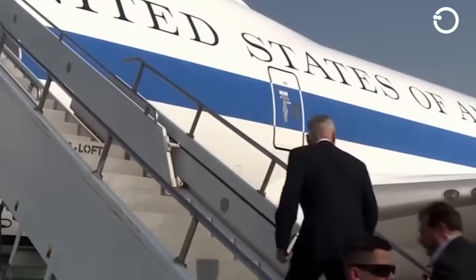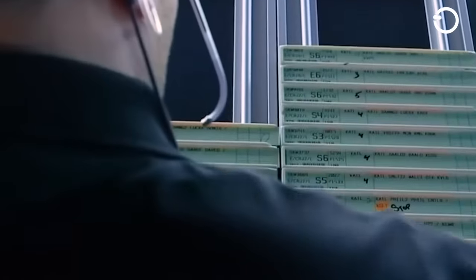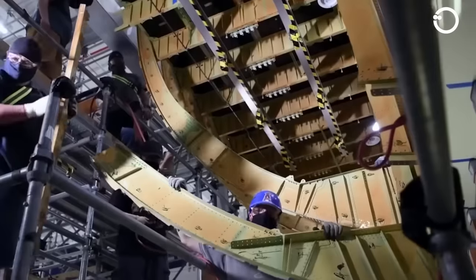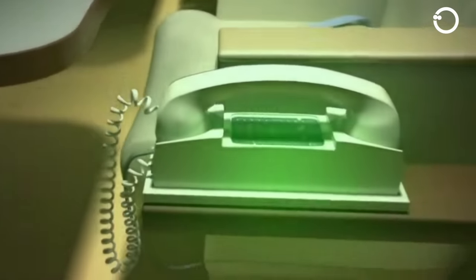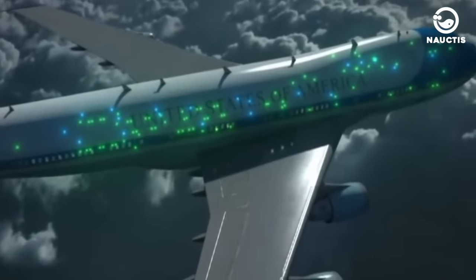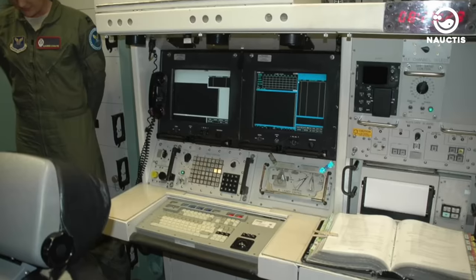One of the standout features of this aircraft is its extensive electronic technology. In the rear portion of the crew rest area, there is an advanced communication hub. This room contains about 240 miles of cables — twice as many as a standard Boeing 747 — to support 85 phones and 20 televisions on board. Furthermore, the communication room is equipped with the latest radar, tracking and defence systems, fully protected from electromagnetic interference that might occur from a nuclear blast.